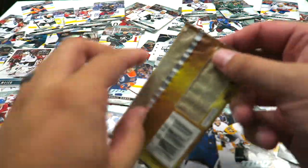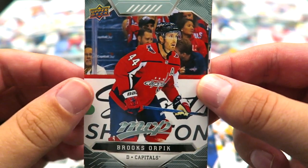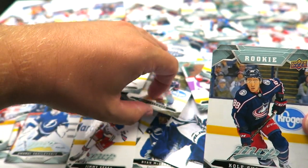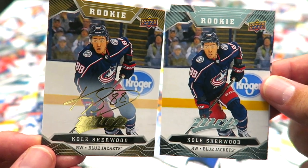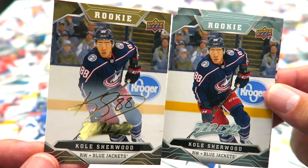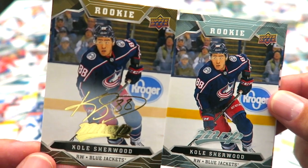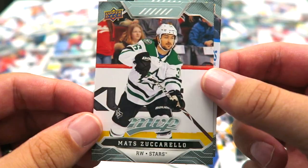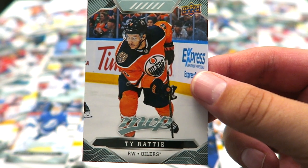Last pack here. Evgeny Dadonov. Brooks Orpik. The duplicates keep coming — Cole Sherwood. I guess it's not a duplicate since I got the gold script rookie earlier, so technically not a duplicate. I got a rookie so I got what I wished for. This box has been fun. Matt Zuccarello and Ty Rattie. I like those oilish jerseys.